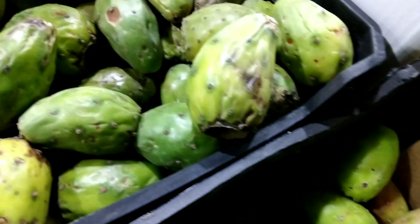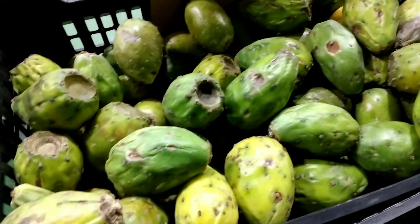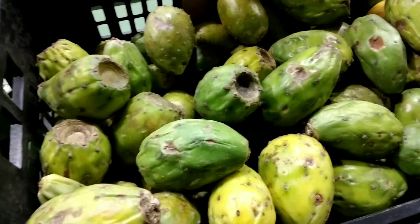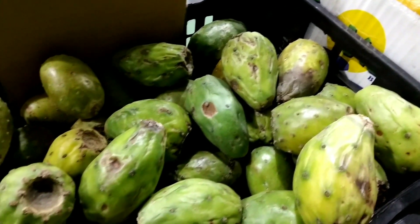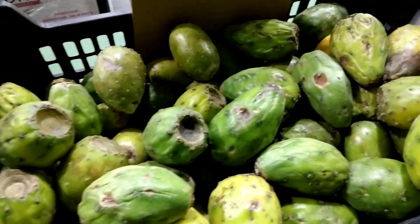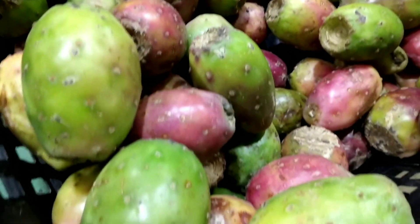In Italy, prickly pear is used to make a popular gelato flavor called fichi d'India, which is made with the fruit puree and has a unique, sweet and slightly tart flavor. In the United States, prickly pear is often used to make syrup, jams, and jellies, as well as cocktails and other beverages.